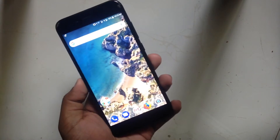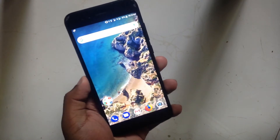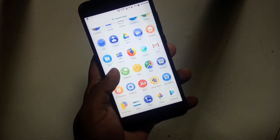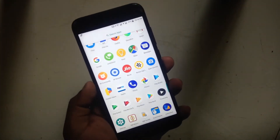Hey everyone, welcome to Technibox. Today in this video I will show you how to get the Android Oreo update on your Mi A1. Only use this method if you really want the Oreo update. By the way, the Google Play Store won't work for 5 to 10 minutes after this procedure.